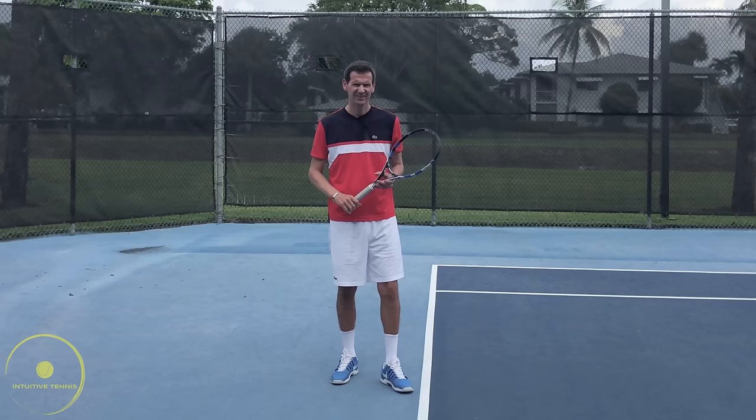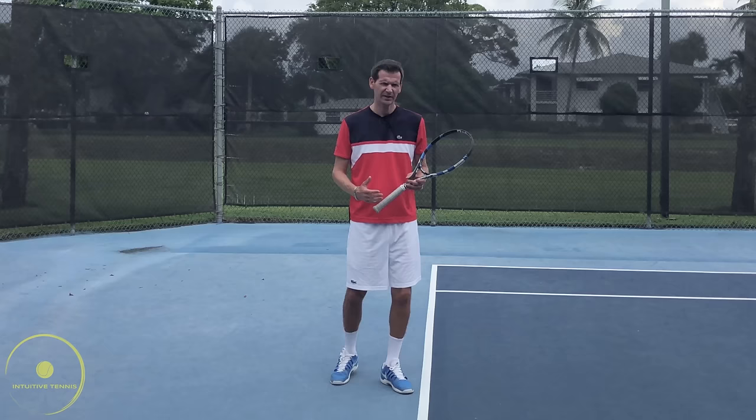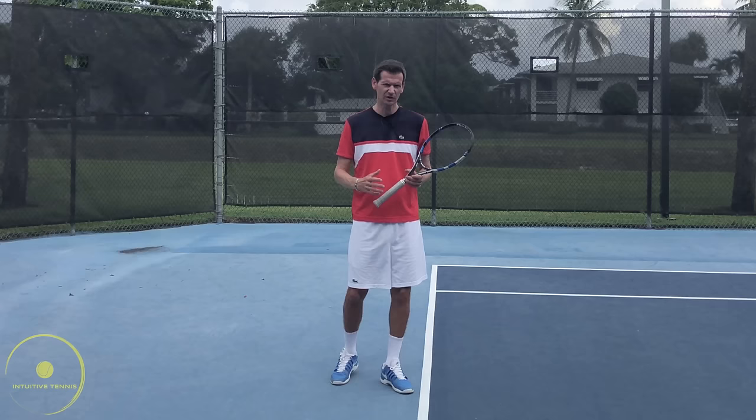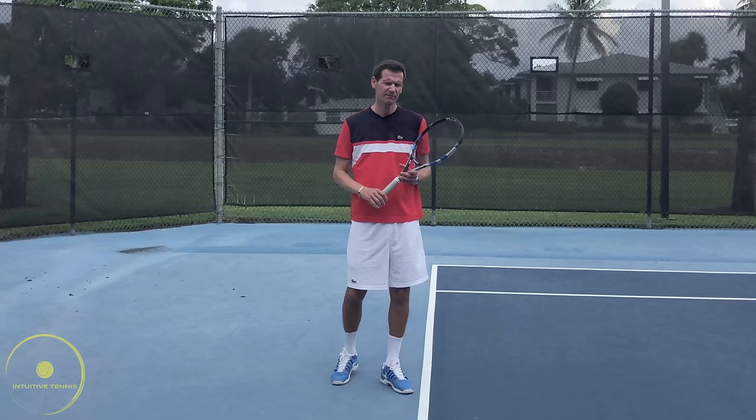Are we deliberately driving our legs, pushing against the ground, and jumping into the serve to generate power? Absolutely not. This is more of a passive leg drive, and it's another action on the serve that's making our feet leave the ground. We're going to get to what this action is, but first let's take a look at the very peculiar way that the feet leave the ground on the serve.